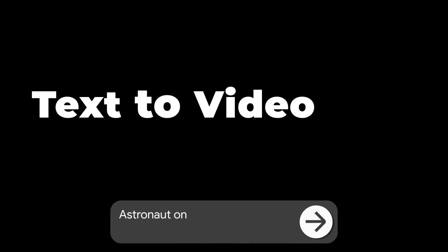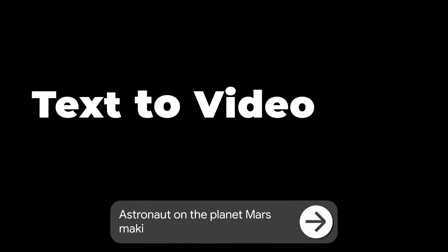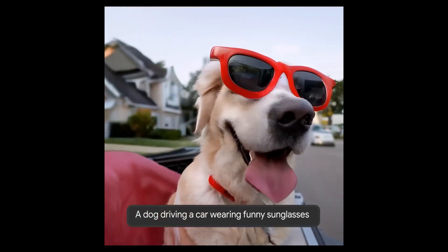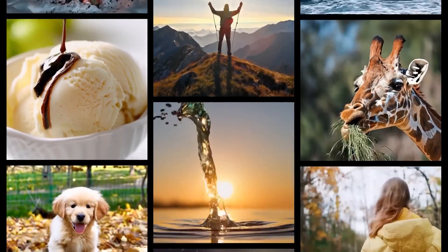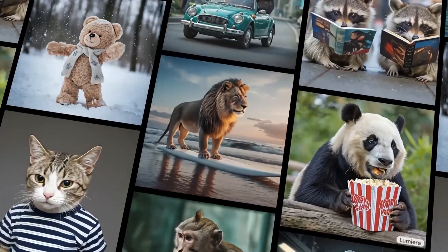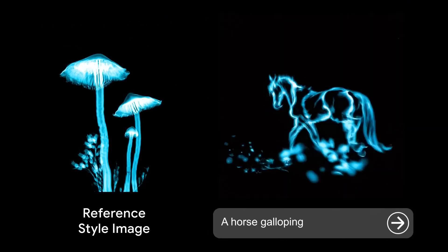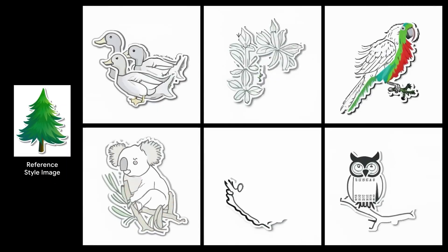Now shifting gears to another player in the field, Google Lumiere. This text-to-video diffusion model is designed to craft realistic and imaginative scenes from mere text instructions. Lumiere uses a new architecture that generates the entire video at once, instead of using a step-by-step approach. With capabilities like image-to-video, video in-painting, and stylized generation, Lumiere seems to bring a unique flavor to the competition.